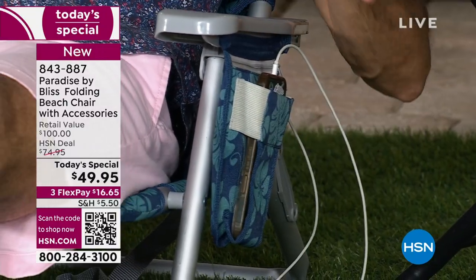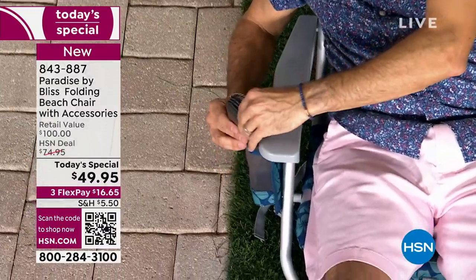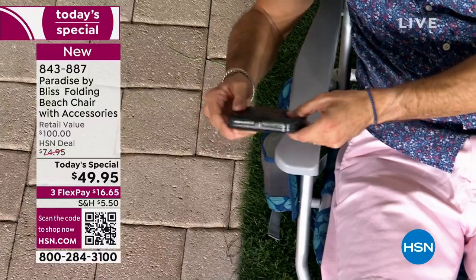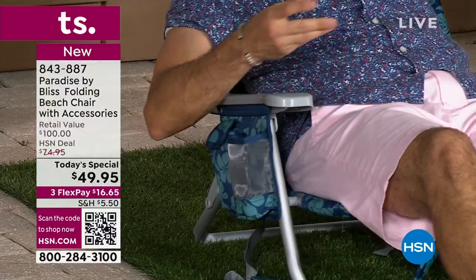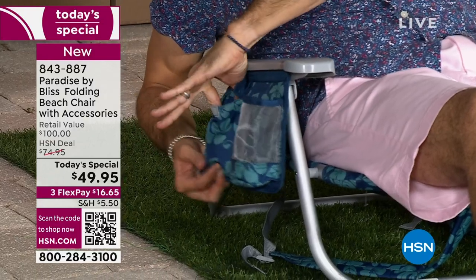A USB drive. And then on the other side, ladies, you can have your makeup kit here or your fingernail file or whatever. So that's another thing. And then there's another Velcro pocket as well.